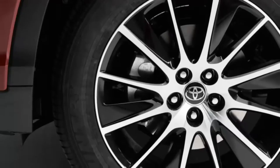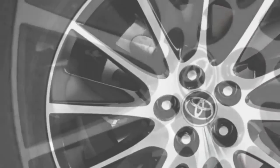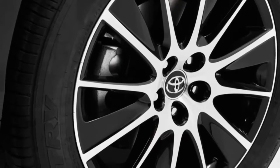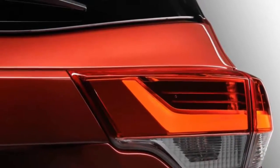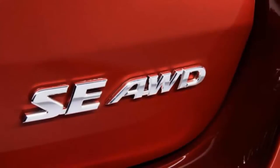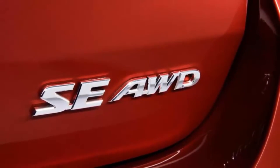New for 2017 is the SE at forty thousand six hundred thirty dollars — a semi-sporty Highlander positioned above the XLE with stiffer springs and shocks, 19-inch wheels, darkened roof rails, grille, and headlights, plus an all-black interior with silver stripes on the seats and contrast stitching. The Salsa Red Pearl paint you see in these photos is exclusive to the SE.